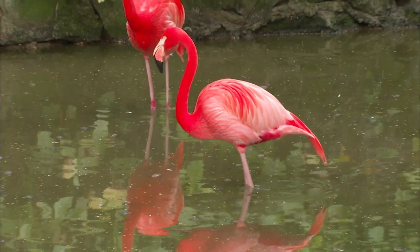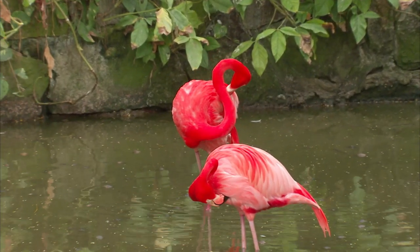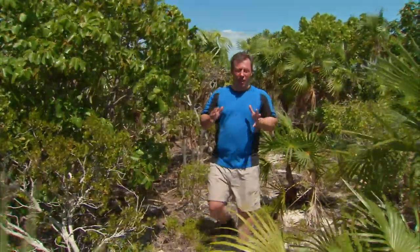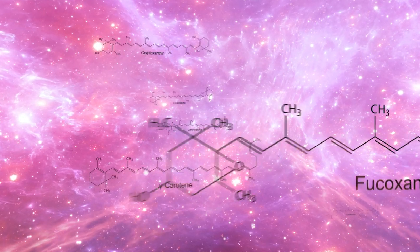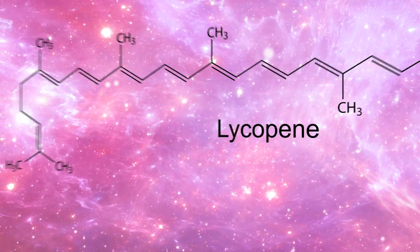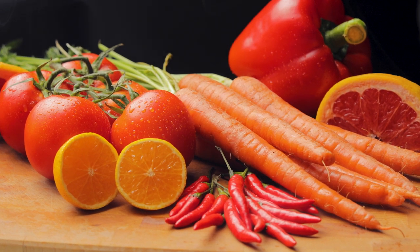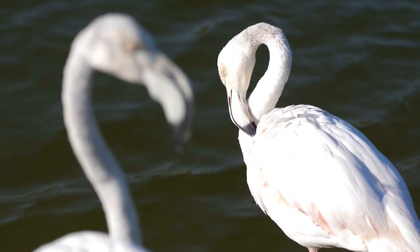But the most recognizable feature of the flamingo has got to be those bright pink feathers. The brine shrimp, fly larvae, and other things that a flamingo eats give the flamingo that bright pink color. Brine shrimp contain a pigment called carotenoids. There are over 600 types of carotenoids — it's the same thing that gives fruit and vegetables, like carrots, their bright colors. So if you're a flamingo and you don't eat brine shrimp or algae, that bright pink would disappear.